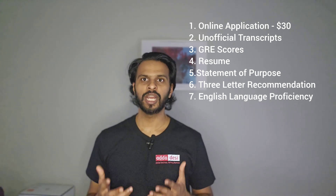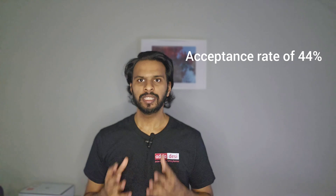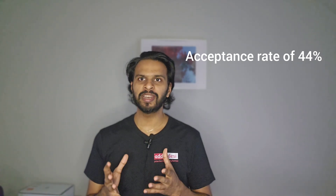And seventh, your English language proficiency test — that is your IELTS, TOEFL, or PTE score. University of South Florida has an acceptance rate of 44%, which means that the school is moderately selective.